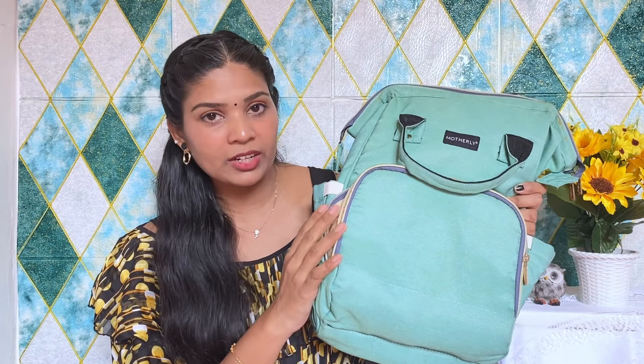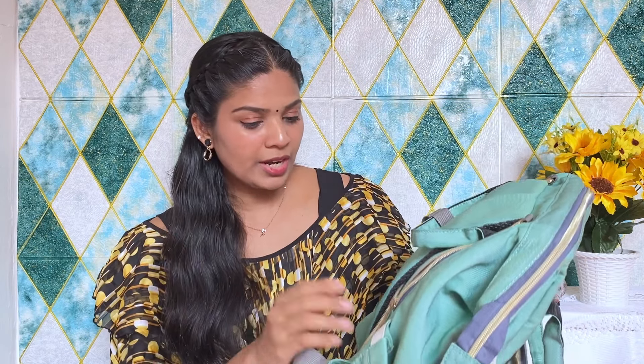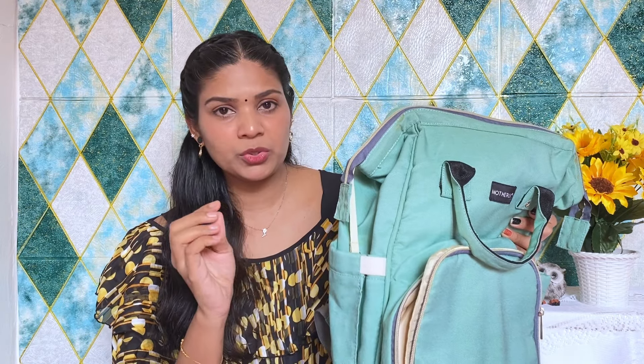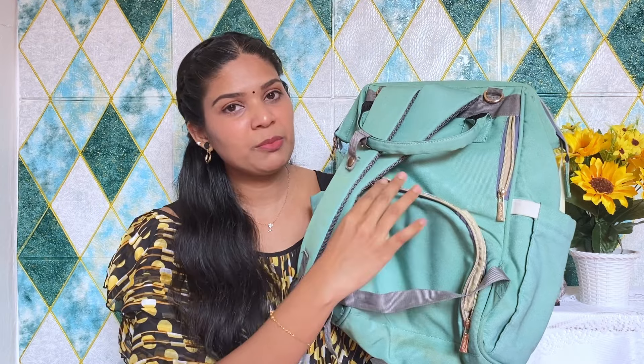We will also take a dress for my mom. There is one trolley bag for her. I am using a diaper bag — this is a brand called Motherly, available on Amazon. This is a very useful bag, convenient for the hospital. It has three compartments. There are some towels, baby wipes, and bottles in the compartments.